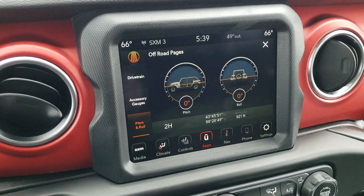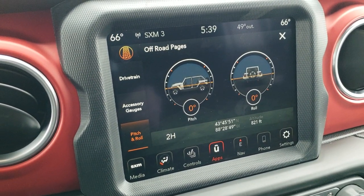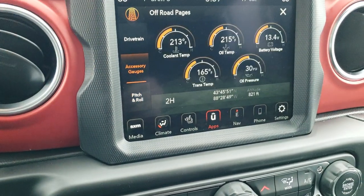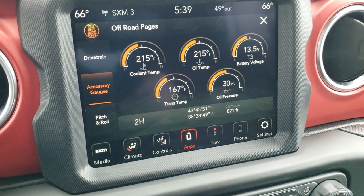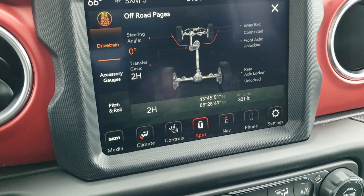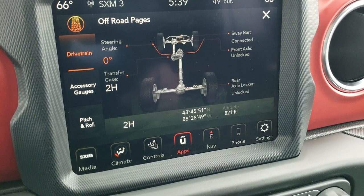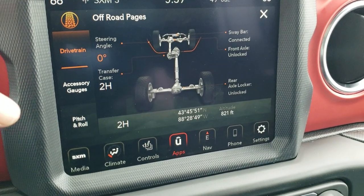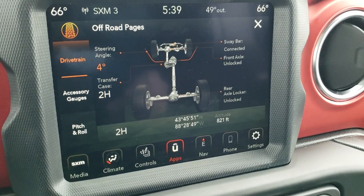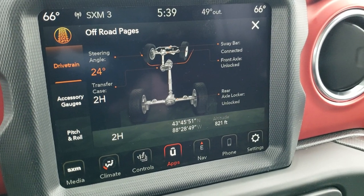This one has the 8.4 4C radio. I have it on the off-road pages right now — one of my favorite features on the new 8.4 is the off-road pages. Notice you've got pitch and roll, and you also have your accessory gauges for oil temp, battery voltage, coolant, trans temp, and oil pressure. Then you've got your drivetrain page, which tells you if your sway bars are connected or disconnected and if your front and rear axles are locked or unlocked, whether you're in four-wheel drive or two-wheel drive. And in real time, as you turn the steering wheel, it tells you your steering angle — which is pretty cool.